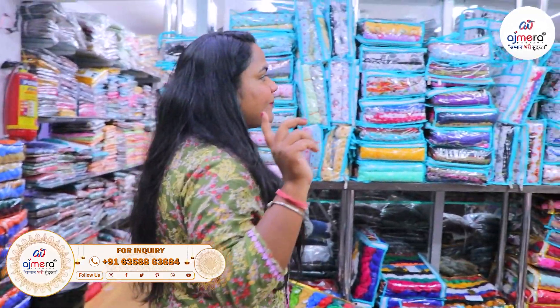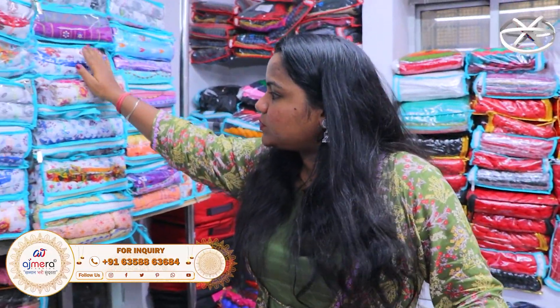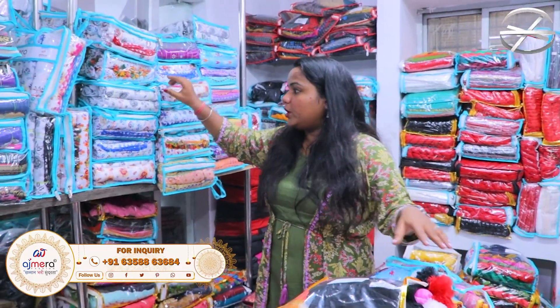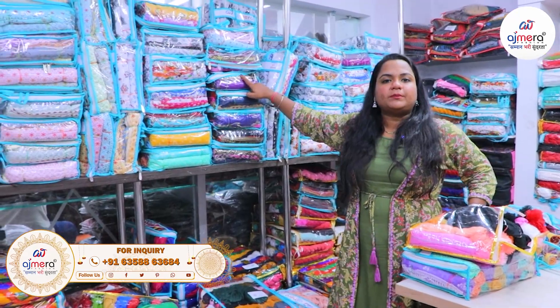There are different designs, layers of designs. We have a bandhuni print, pure cotton prints, small prints. If you find a batik print, you can find all of the varieties. There are many beautiful designs, small flower prints, and many beautiful flowers.